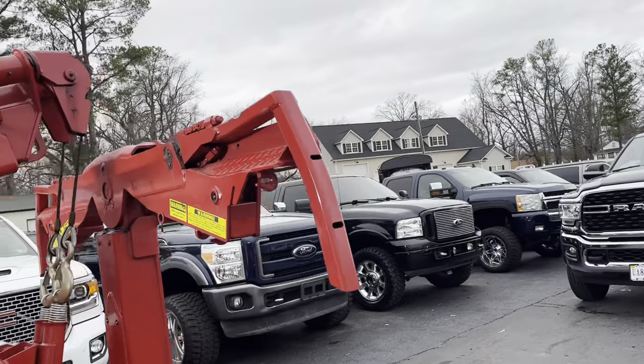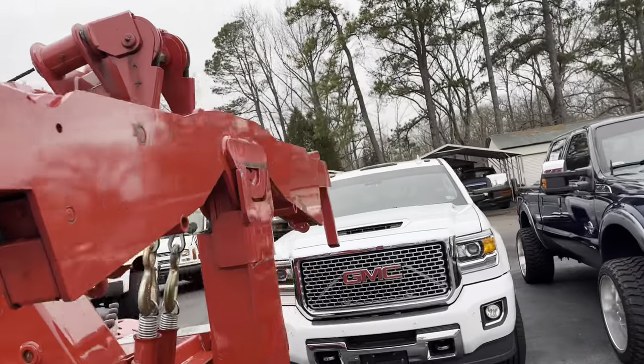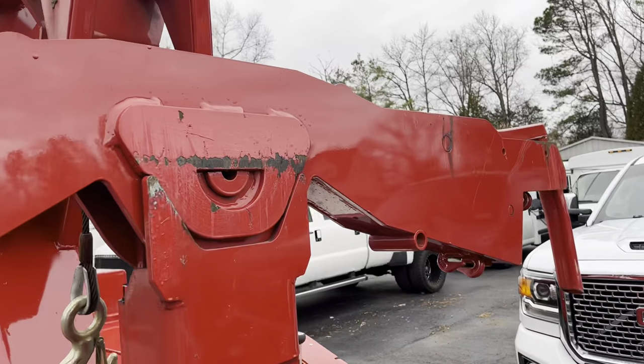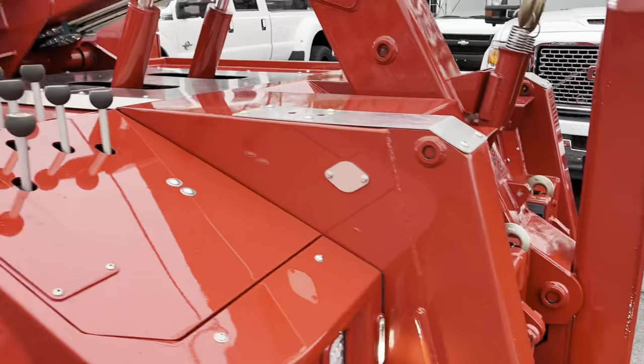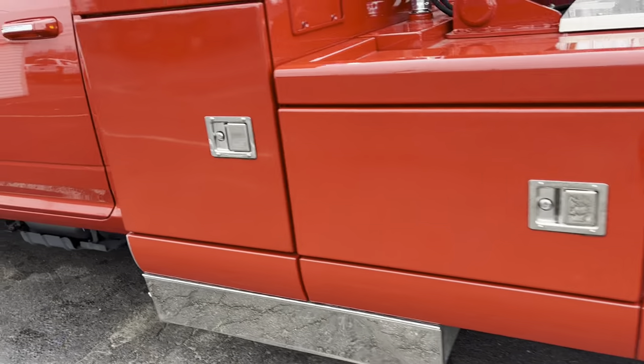Looking at it, it may have towed a car or two, but I would be shocked if it was more than a couple. You can see how minimal the wear and tear is — basically somebody had this as their show truck.